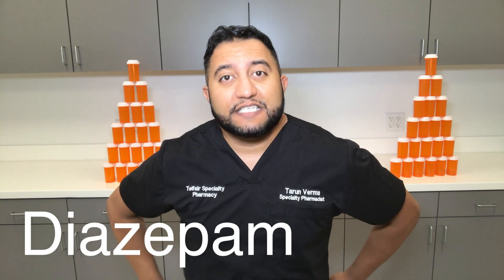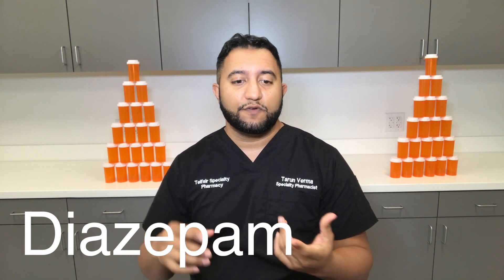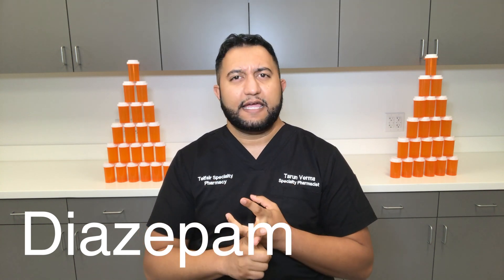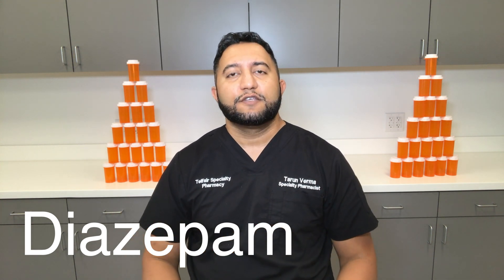Welcome back to Meds Made Easy, my name is Tarun Verma. Today we're going to talk about diazepam, also known as Valium. This is an interesting benzodiazepine because it does a lot more things that are FDA approved — it's FDA approved for acute alcohol withdrawal, anxiety, muscle spasms, and seizures.